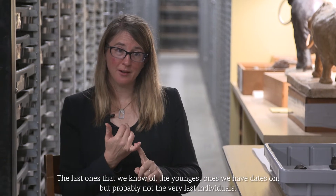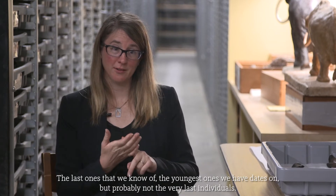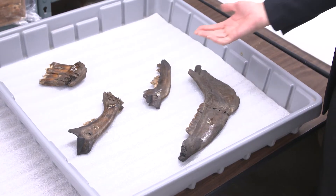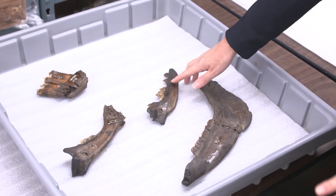Of the more than five million fossils that we have found so far at La Brea Tar Pits, these are four of the most important. These are the jawbones of the very last saber-toothed cat, the very last direwolf, the very last western horse, and the very last ancient bison in North America. These are the youngest ones not only at our site, but it turns out anywhere on the North American continent.